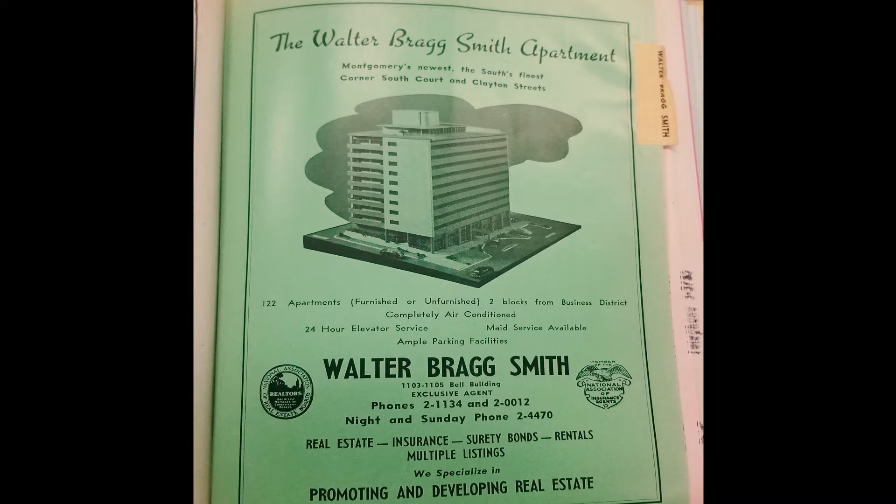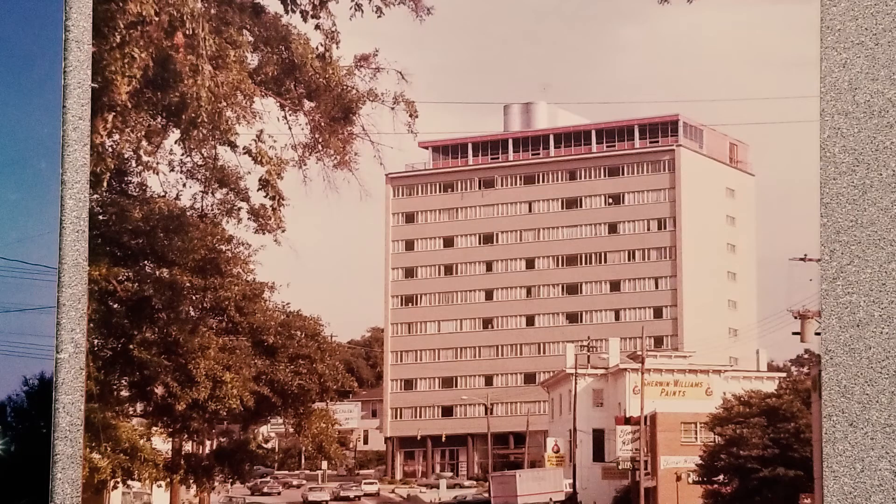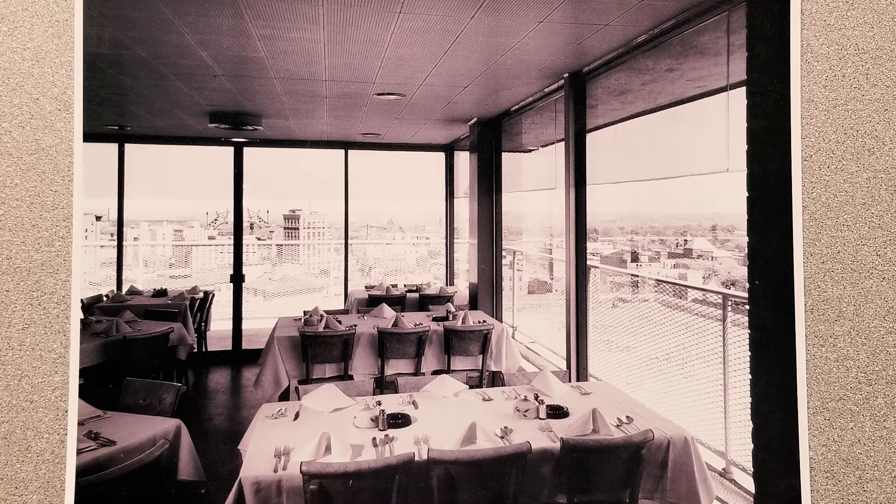The building was air-conditioned, unlike Grove Court, had elevators manned by operators 24 hours a day, offered maid service, and had plenty of parking. About 10 years after the building's completion, the restaurant Dale's Roof opened in the penthouse. It was modeled after Dale's Cellar, a notable eatery in Birmingham. In the 1960s, it was the place to see and be seen in Montgomery until the fire.